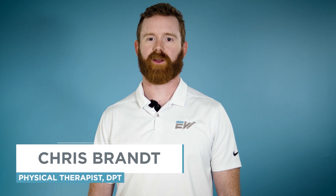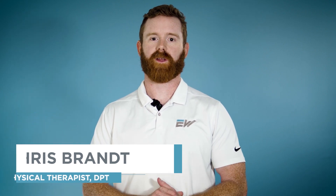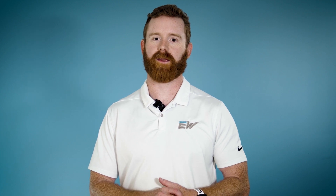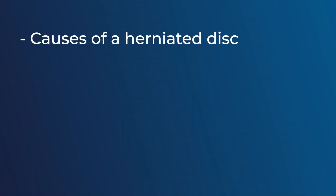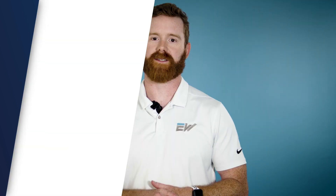My name is Chris Brandt. I'm a physical therapist at EW Motion Therapy. We see a lot of patients with herniated discs and low back pain. Today I want to talk to you about what can cause a herniated disc, what the symptoms look like, and how PT can help.